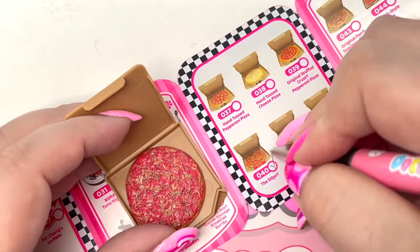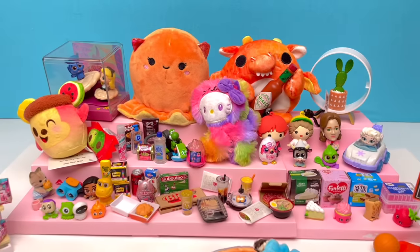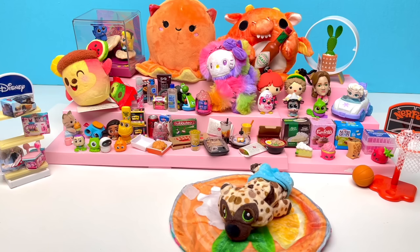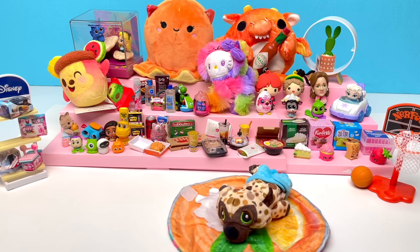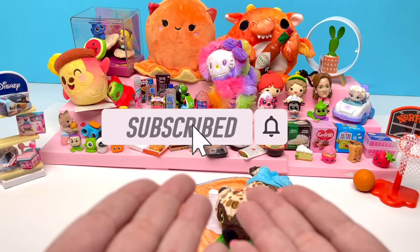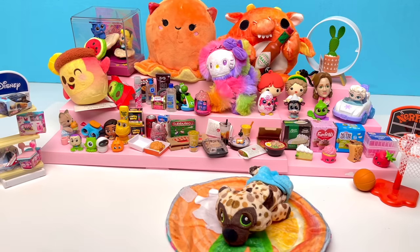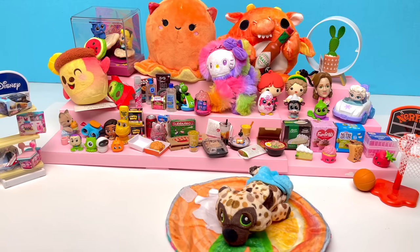So here's everything we got today — we got so much cool stuff! I love these big unboxing videos, I can't wait to do it again! If you liked this video, give it a thumbs up. If you want to be first to see my new videos, make sure you hit that subscribe button and don't forget to hit that notification bell. Remember to be kind to one another and have a great day — bye!